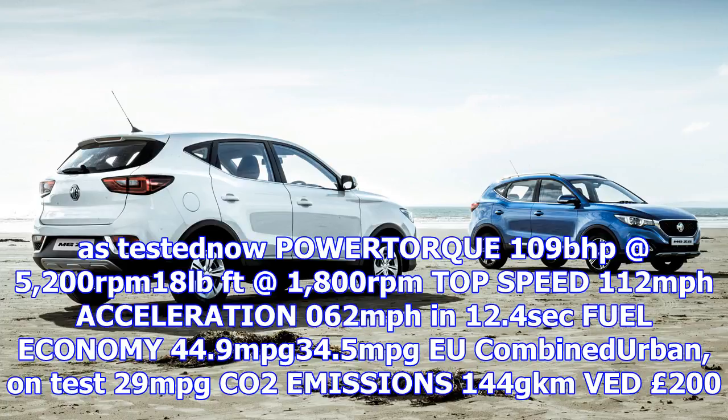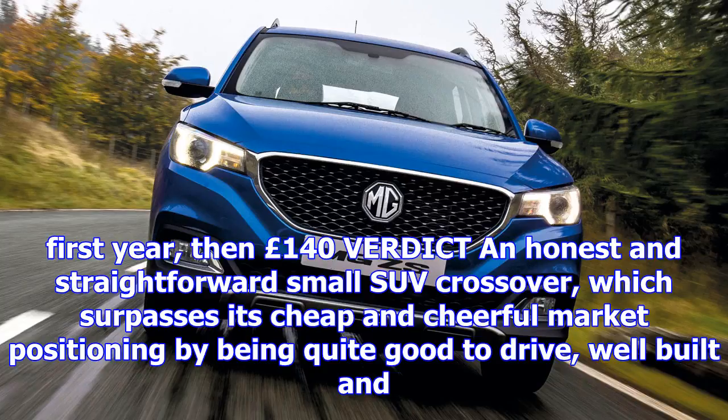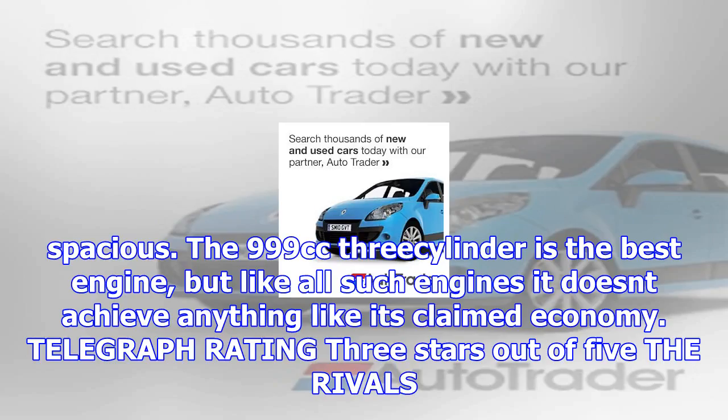On test: 29 mpg. CO2 emissions: 144 g/km. VED: £200 first year, then £140. Verdict: an honest and straightforward small SUV crossover which surpasses its cheap and cheerful market positioning by being quite good to drive, well-built and spacious. The 999cc three-cylinder is the best engine, but like all such engines it doesn't achieve anything like its claimed economy.